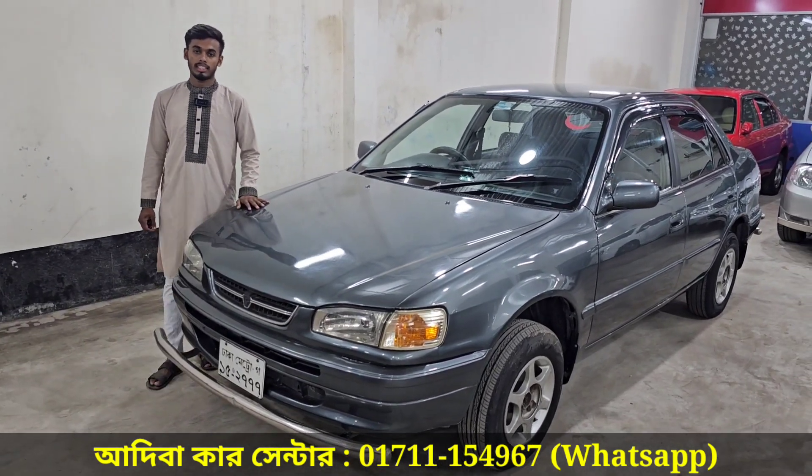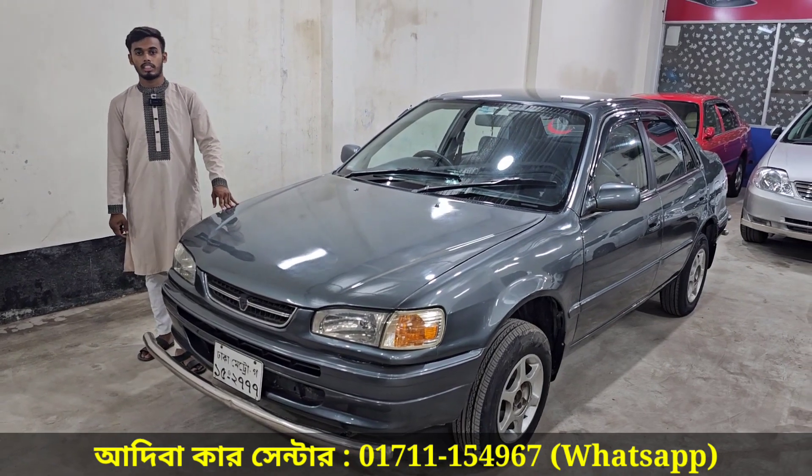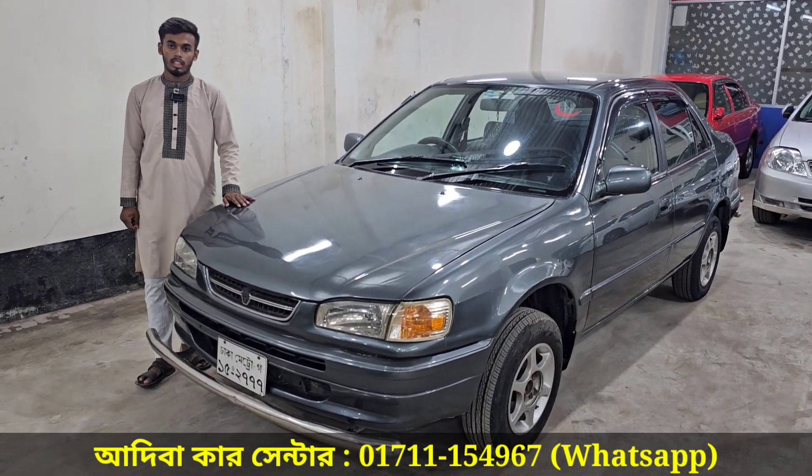We have an address at Adivakar Center, Dhaka Muhammadpur, Shohid Buddji Jivi Road, CTSH, number 2 of the city.